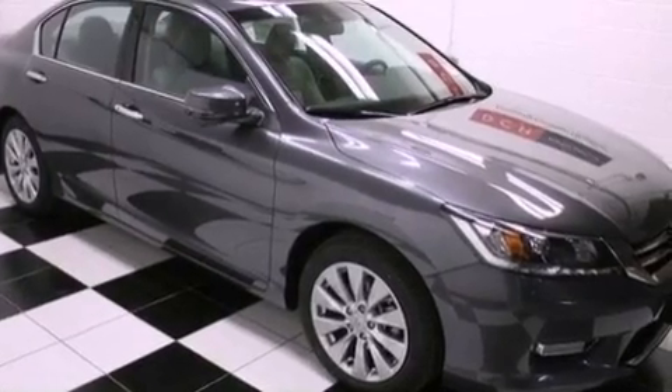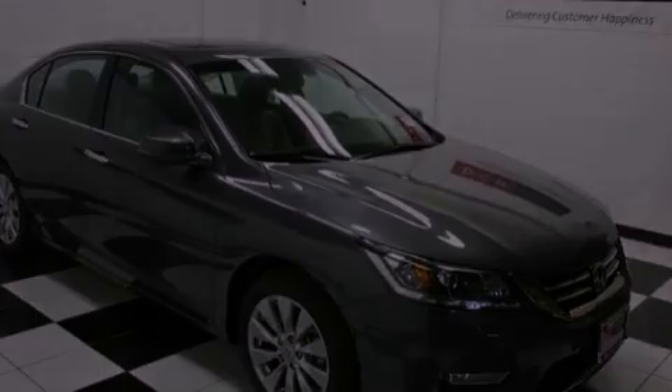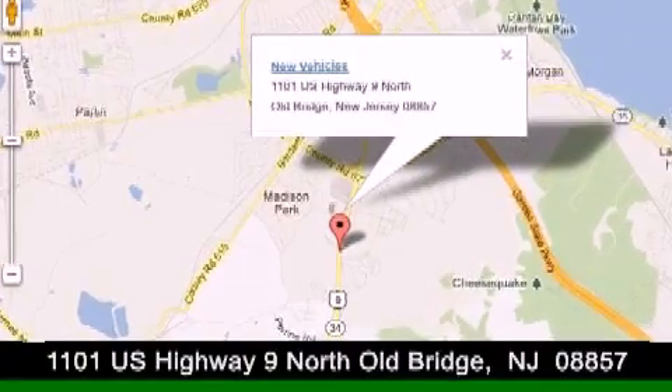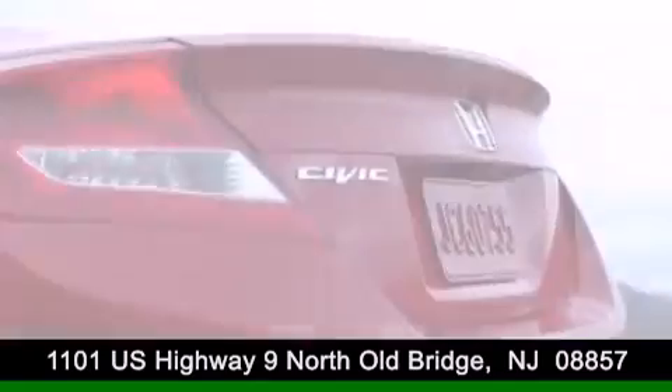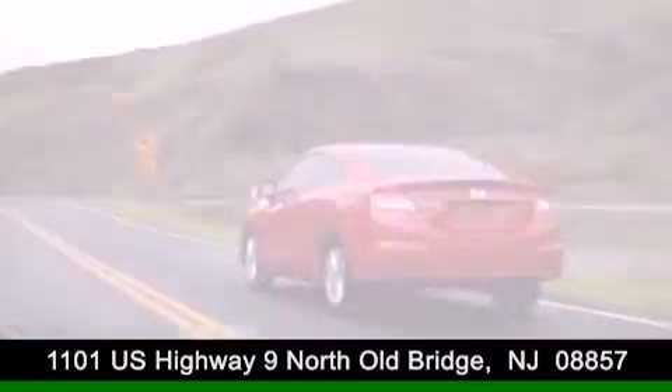This vehicle won't last long at this price. Call and arrange a test drive now. DCH Academy Honda is conveniently located at 1101 U.S. Highway 9 North in Old Bridge. Contact us today to find out about our financing specials or visit us at dchacademyhonda.com.